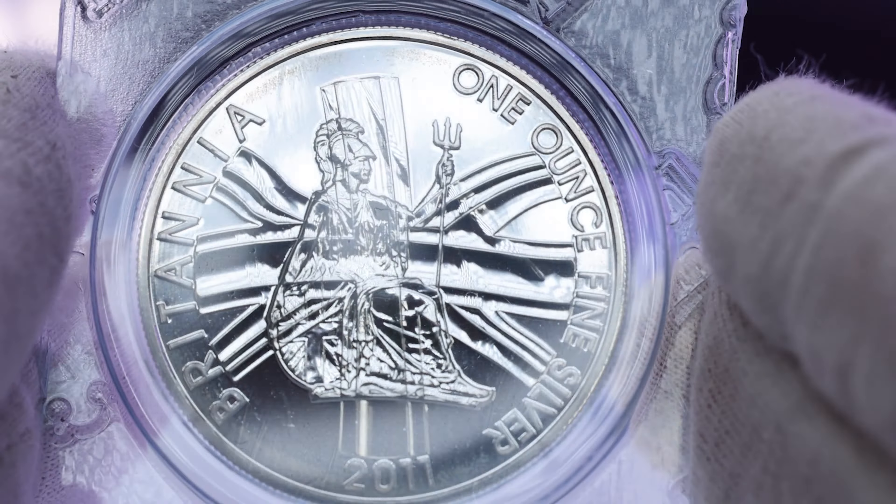These coins are all 999 fine silver, contain one troy ounce of the precious metal, but may have varying diameters.